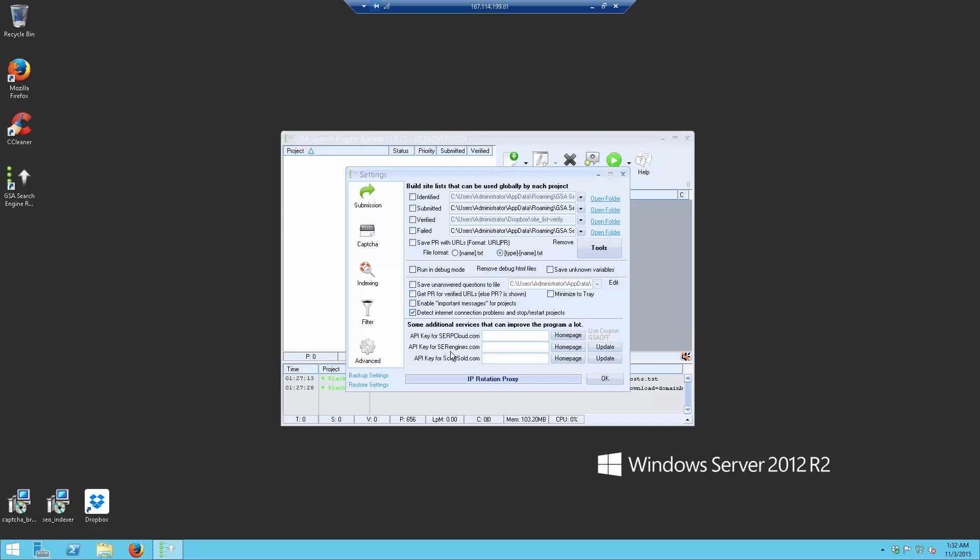I would highly recommend that you get your own search engines for Web 2.0 and add them in. We do not provide the search engines service as it is too expensive to include.